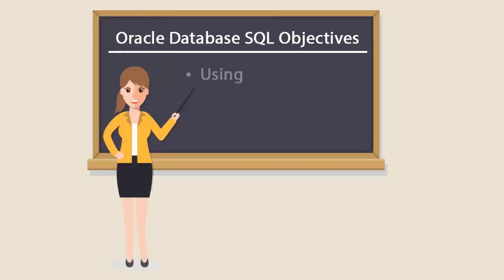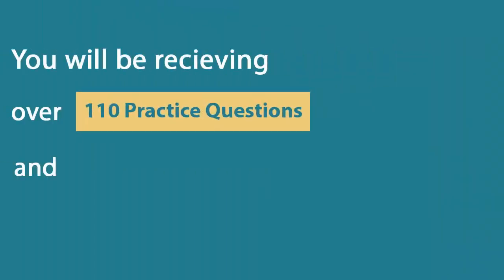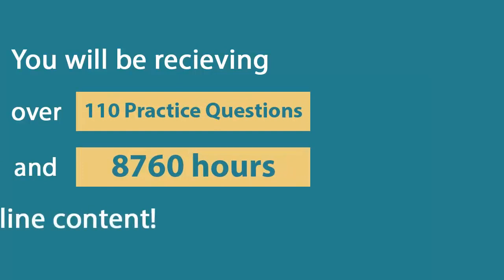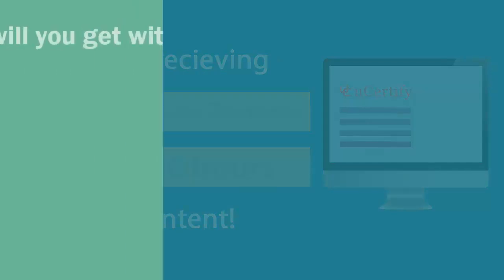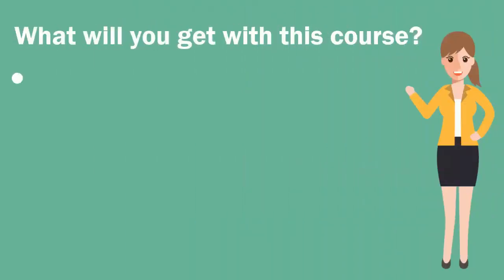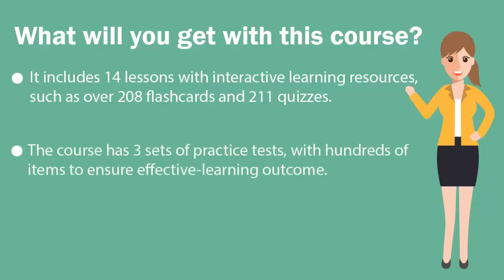It covers using, managing, and manipulating SQL queries and elements. In the QCertify course, you'll be receiving 110 practice questions and 8,760 hours of online content. It includes 14 lessons with interactive learning resources, such as over 208 flashcards and 211 quizzes. The course has 3 sets of practice tests with hundreds of items to ensure effective learning outcomes.